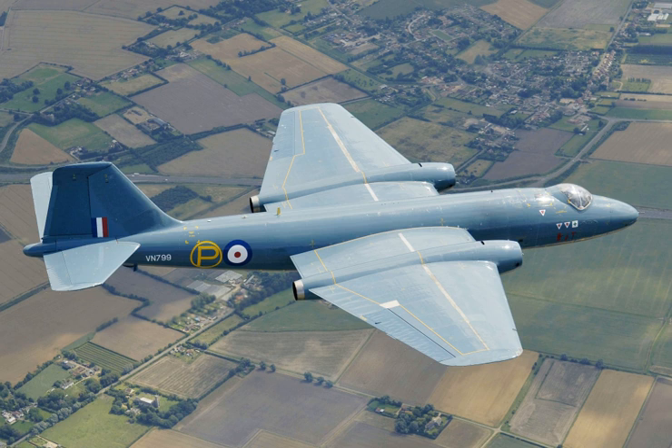Several British aircraft manufacturers submitted proposals to meet the requirement, including English Electric. By June 1945, the aircraft that was to become the Canberra bore many similarities to the eventual design. Despite the initial placement of a single centrally mounted turbojet engine, Petter held discussions with Rolls-Royce on developing a scaled-up derivative of the Nene engine. In late 1945, the design was modified to adopt a pair of engines, initially set in the wing roots and later mounted in a mid-wing position.